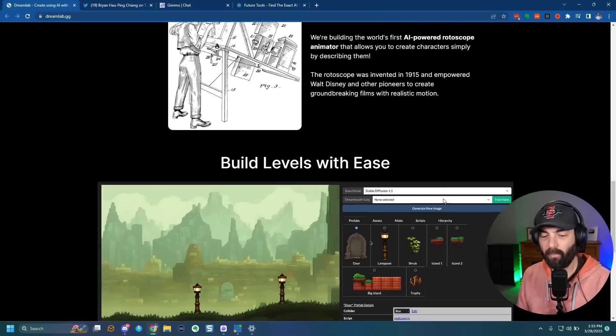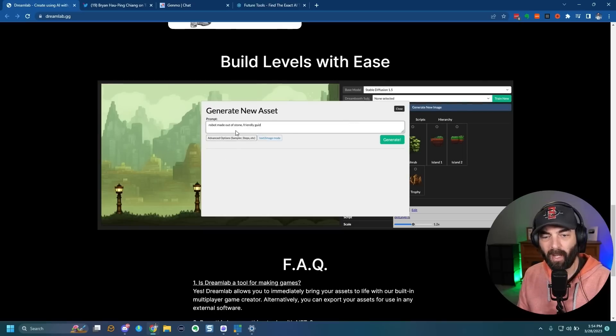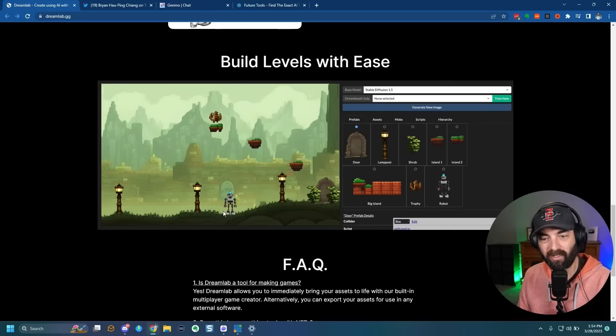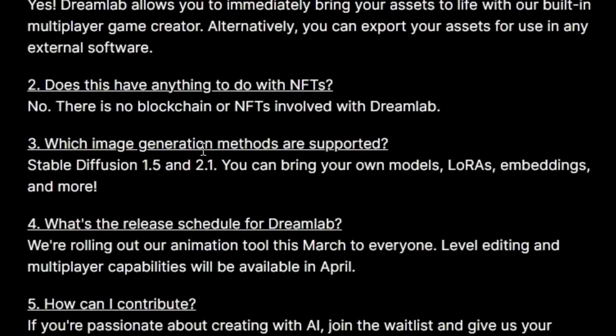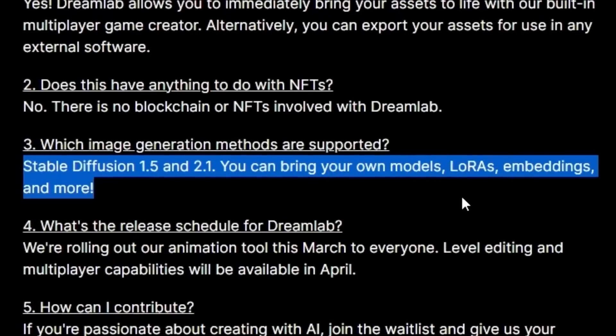Dream Lab also has features where you can build game levels — you build the level and then drag and drop the assets onto it. These assets are created with Stable Diffusion. You just click generate new image, enter a prompt like 'robot made out of stone, friendly guide NPC, 2D game asset,' click generate, and it generates the robot with Stable Diffusion. Then you can drag the robot straight into your game. It supports Stable Diffusion 1.5 and 2.1, and you can bring your own models, LoRAs, and embeddings — even custom trained Stable Diffusion models.